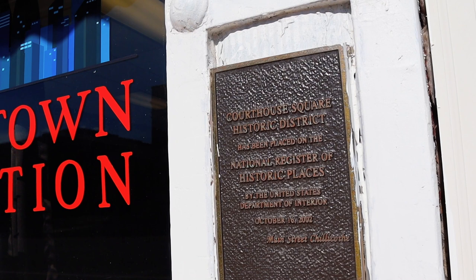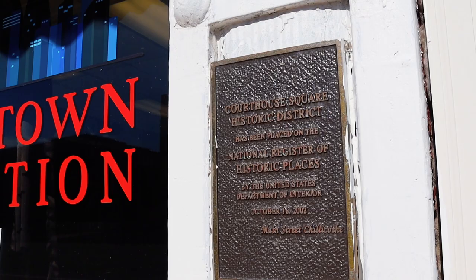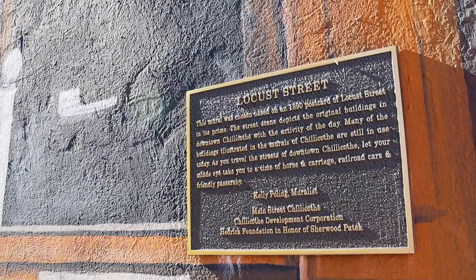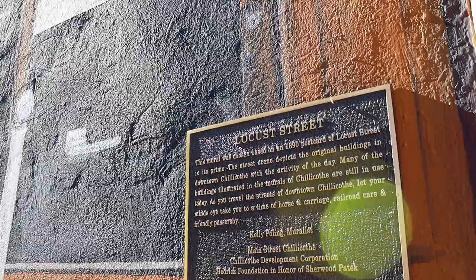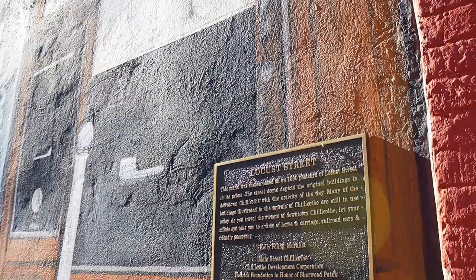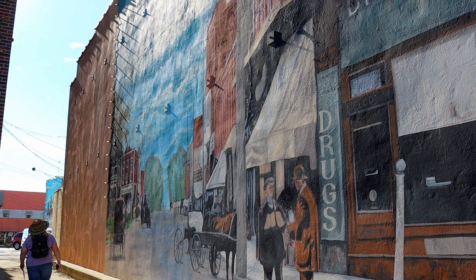Along the way you never know what you're going to find — there are plaques like this, and the historic district is placed on the National Registry of Historic Places, so little hidden gems everywhere. This is the Locust Street mural, and it was chosen based on an 1890 postcard of Locust Street, which is really fun — it's a recreation of something that was once put out there as a kind of tourist draw.